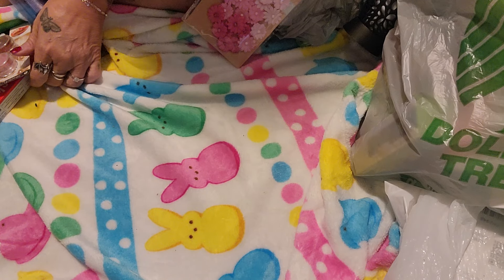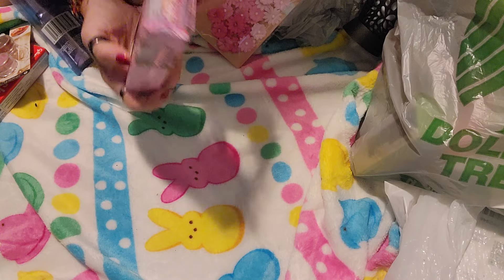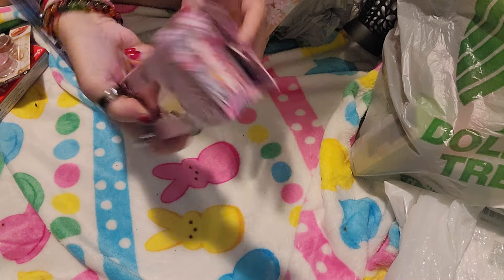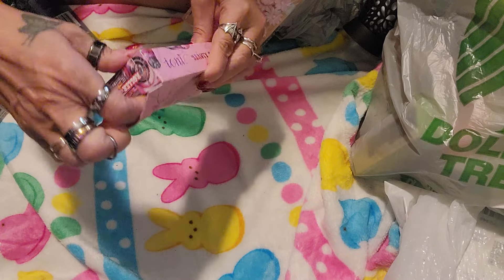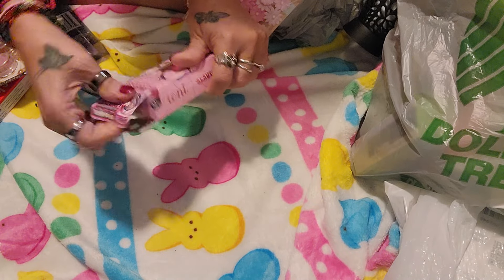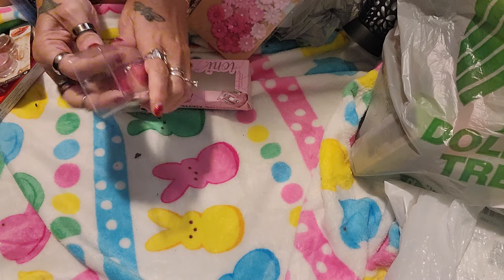So let's get started. The first thing is from Ioni. This is Roller Girl and it is a blush cream stick. So let's check this out. I'm going to go ahead and open it and see.